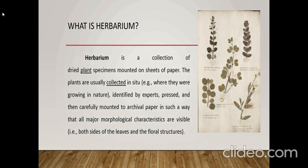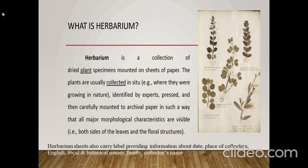A Herbarium is a collection of dried plant specimens mounted on sheets of paper. The plants are usually collected from their natural habitats, identified by experts, pressed, and then carefully mounted to archival paper in such a way that all their major morphological characteristics are visible.